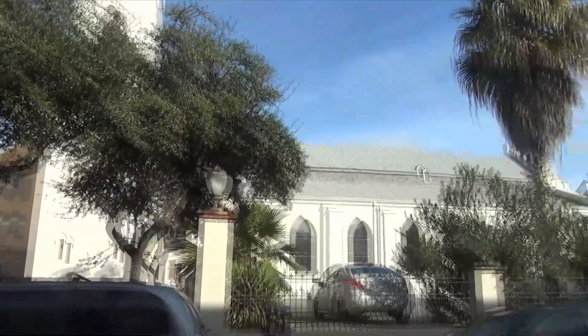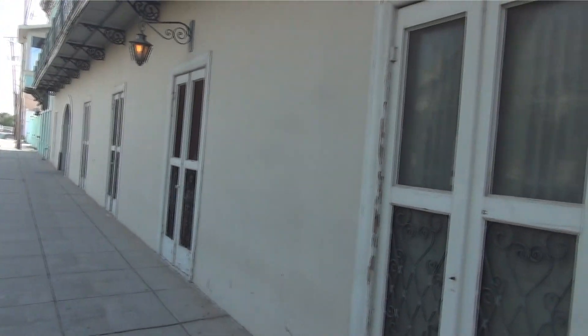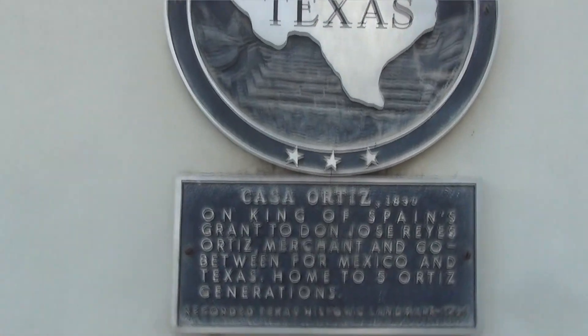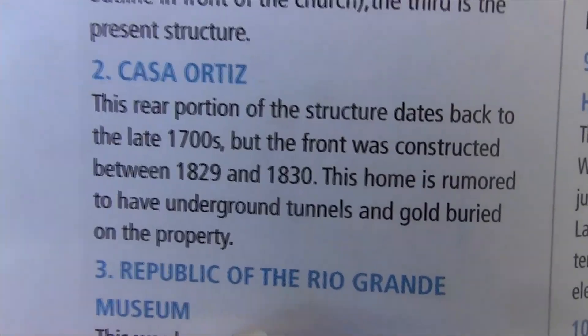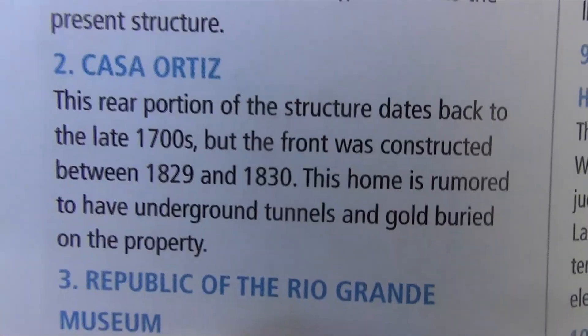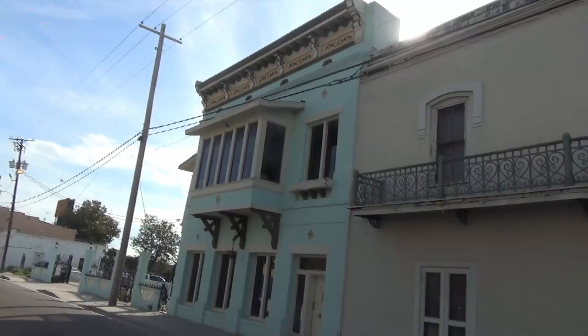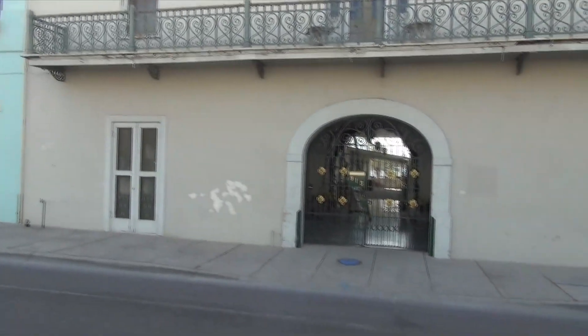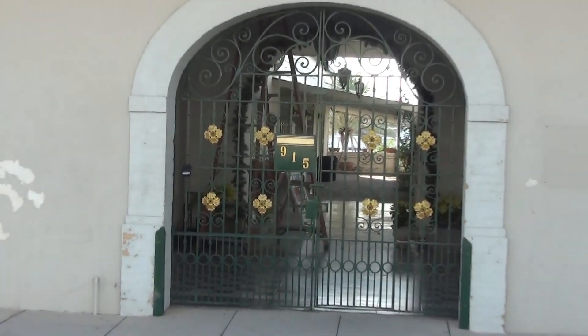Right across the street from the cathedral, this off-white building is called Casa Ortiz. This is interesting — the book says its home is rumored to have underground tunnels and gold buried under the property. Wow. And here is the main gate — let's see what we can see past it.